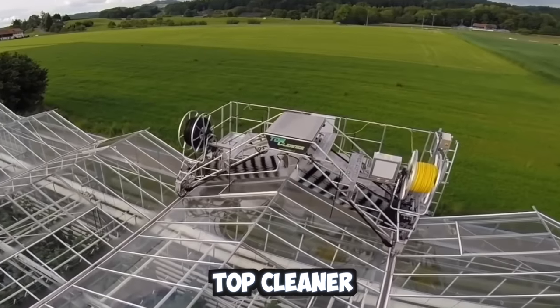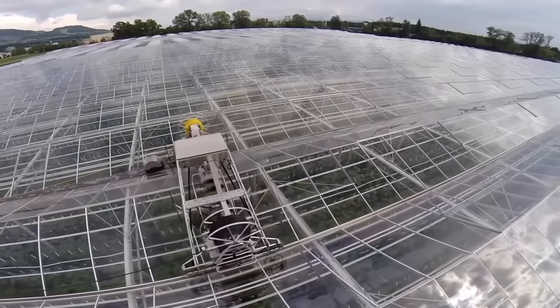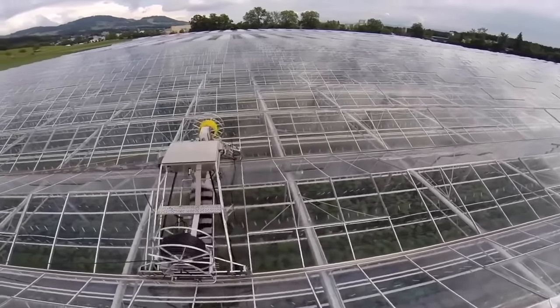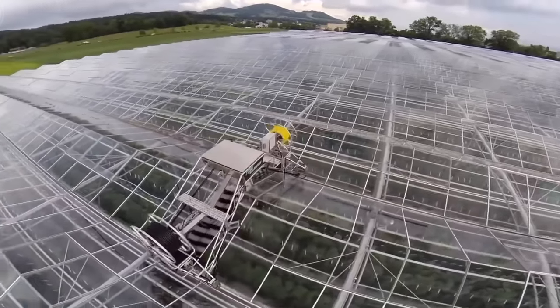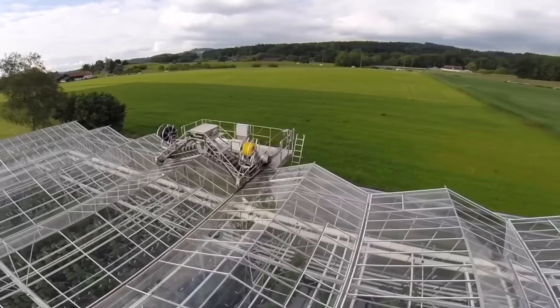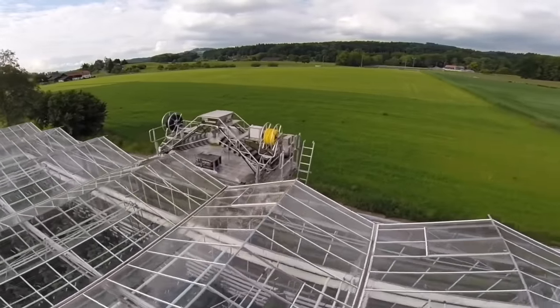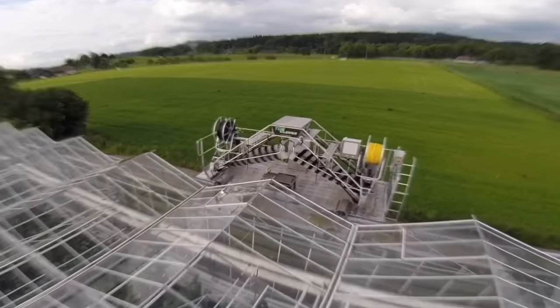The Top Cleaner Greenhouse Roof Cleaner is a top-quality and affordable solution for Venlo Greenhouse owners. This cleaner effortlessly removes dirt from glass and gutters, leaving them sparkling clean. It's also environmentally friendly and does not waste water. Top Cleaner is effective, eco-friendly, and helps maintain the longevity of a greenhouse rooftop.